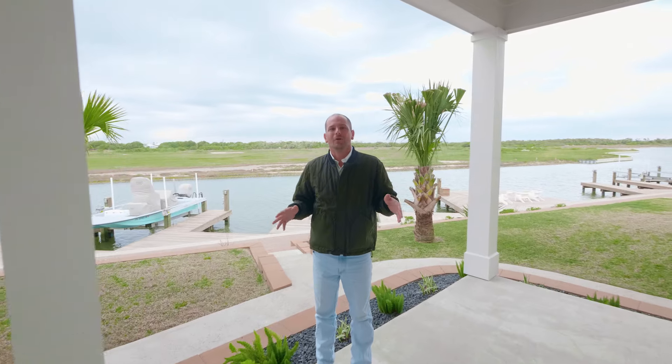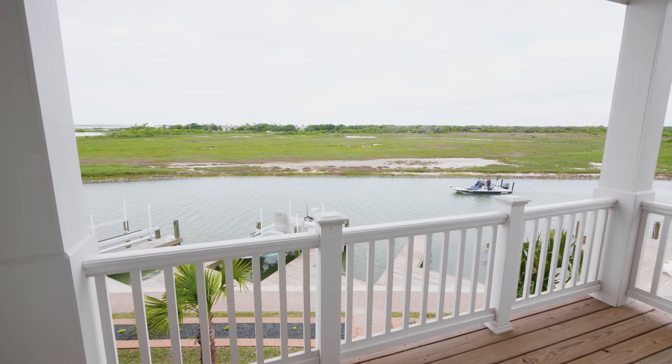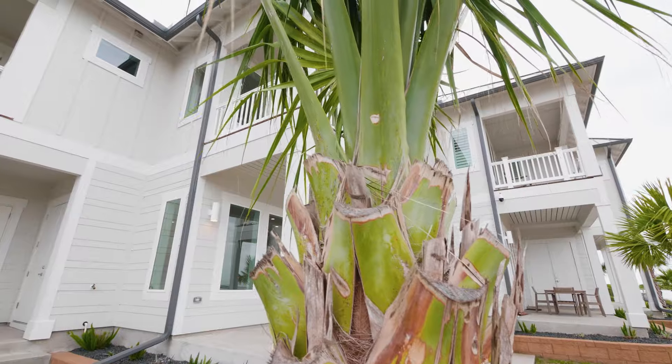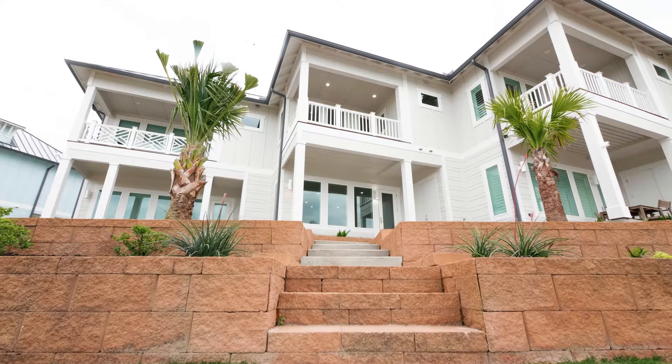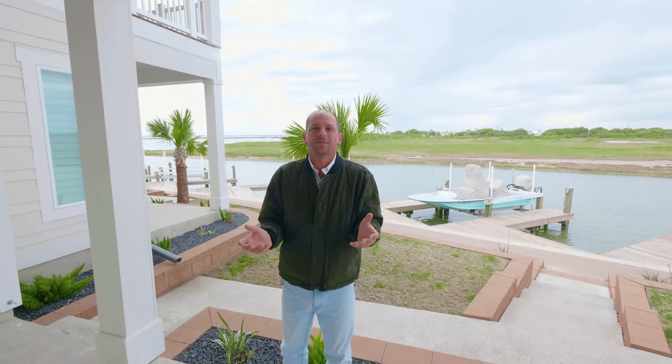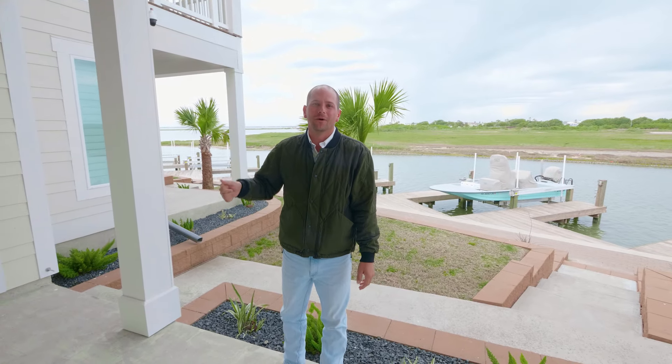Rockport is all about the boating life. We enjoy our bays and there's no better place to do it from than the Reserve at St. Charles Bay, and the Copano is the perfect home for that lifestyle. It's a lock and leave — maintained for you. You come down, unlock the door, grab your boat keys and go.